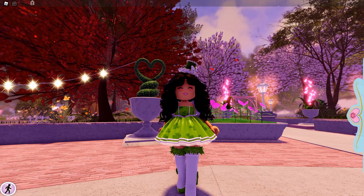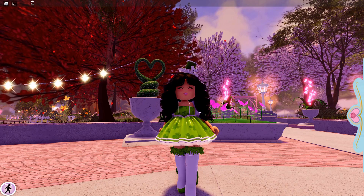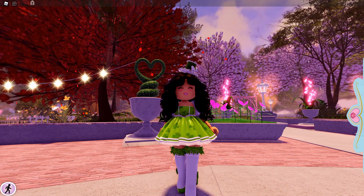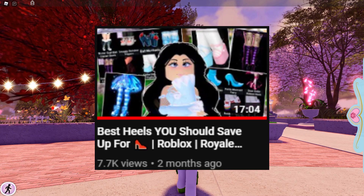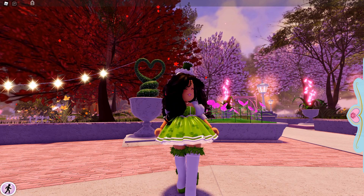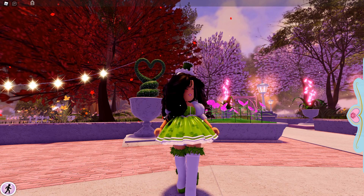Hey guys! Welcome back to another video. In today's video, I am going to show you guys some of the best corsets to buy in Royale High. I got this video requested because I have done a video similar to this — it's a guide on which heels to buy. You guys seemed to really like it, so someone requested I do this on the corsets. And fortunately, I do own all the corsets, so I've picked out some of my favorites to show you.